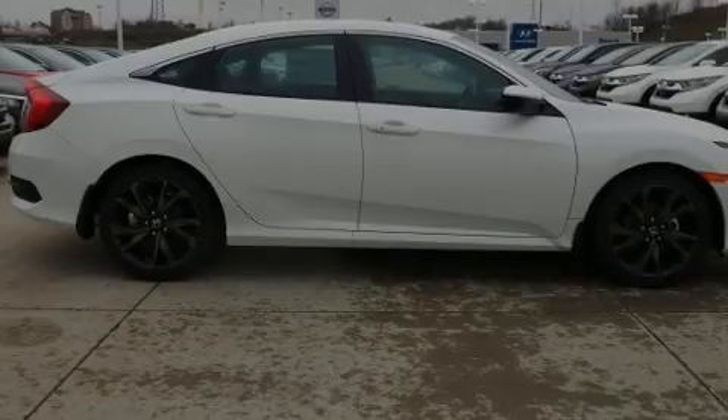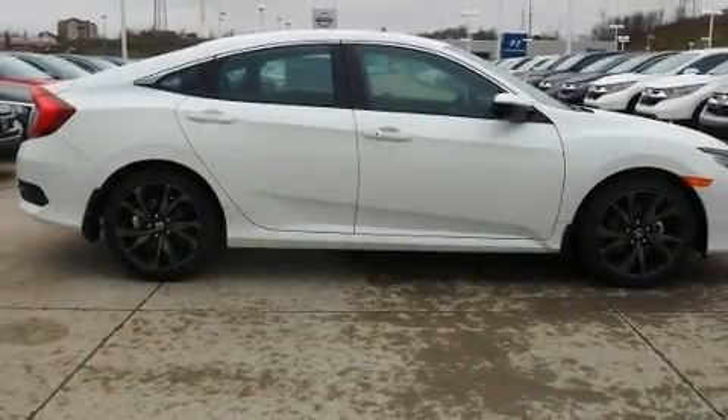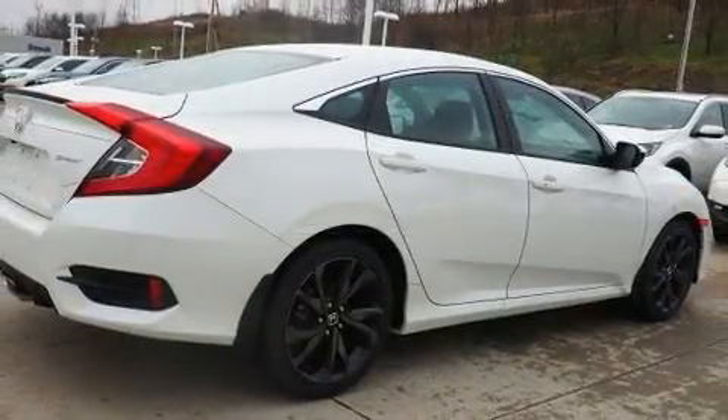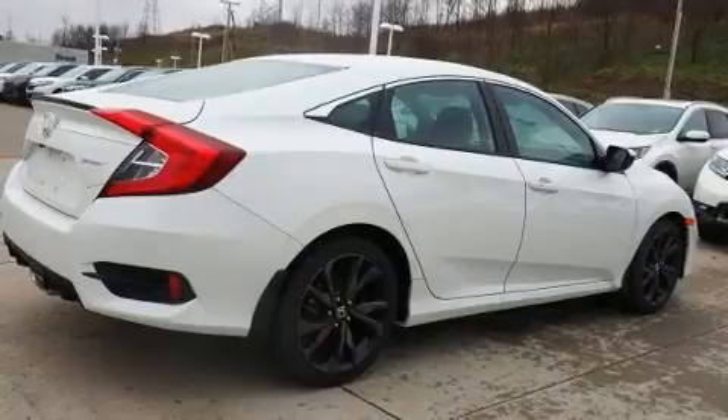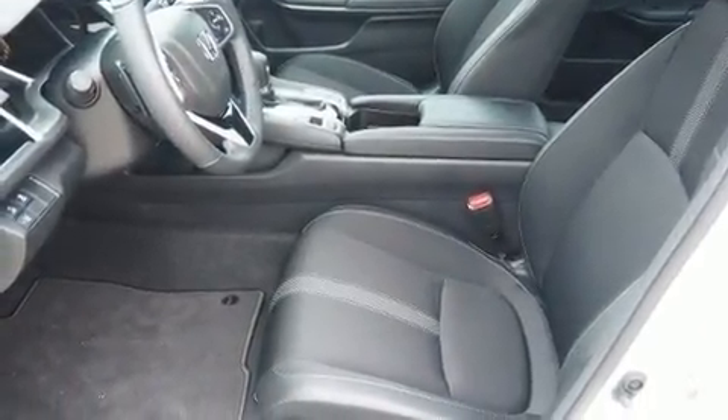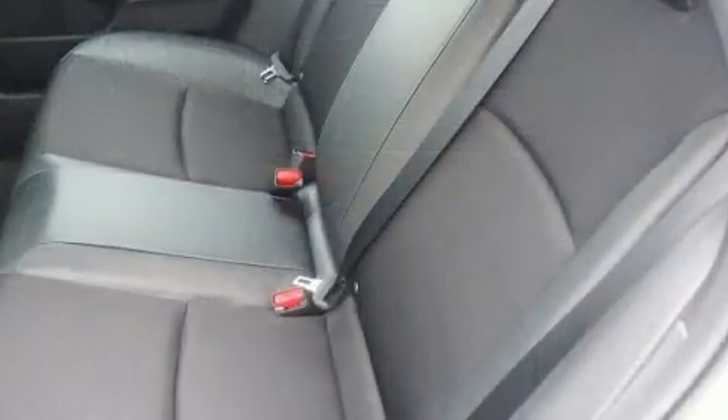Sensibility and practicality define the 2019 Honda Civic. This four-door, five-passenger sedan offers the features and options for which you've been searching. Under the hood, you'll find a four-cylinder engine with more than 150 horsepower, and for added security, dynamic stability control supplements the drivetrain.